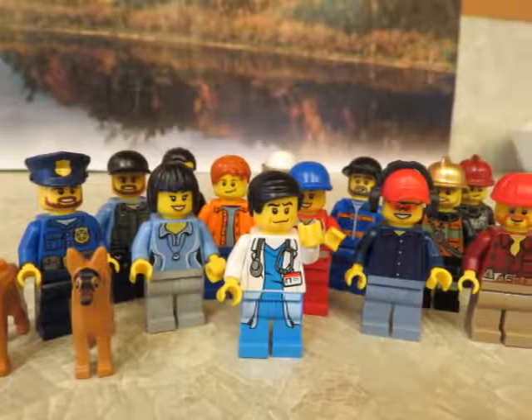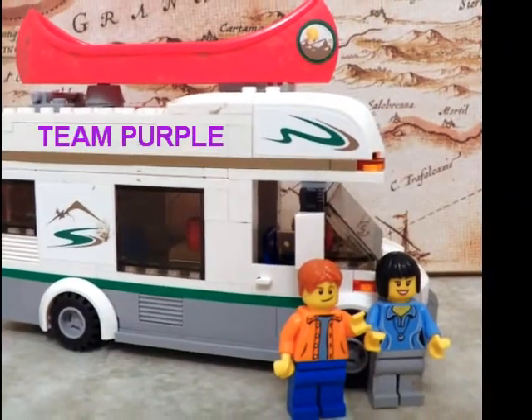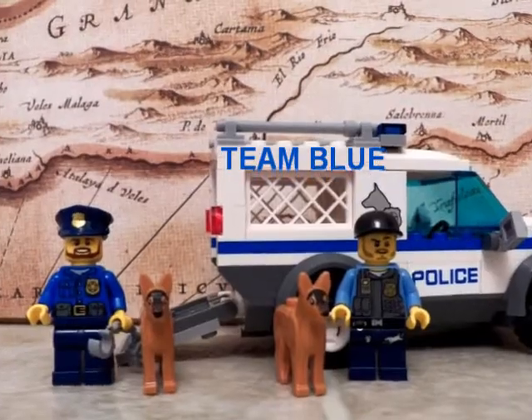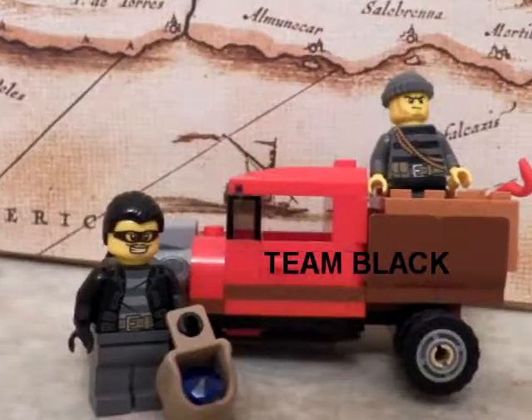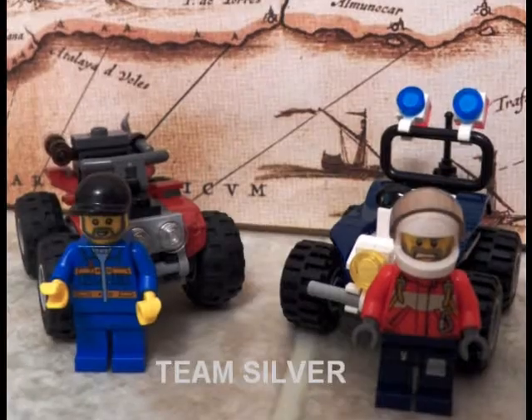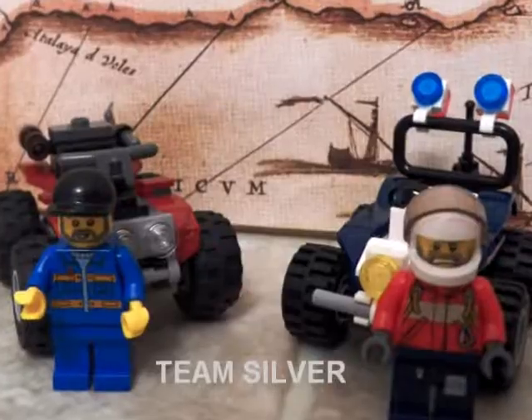And here are this year's teams. We have Team Purple, Team Orange, Team Blue, Team Black, Team Red, Team Green, and finally, Team Silver.